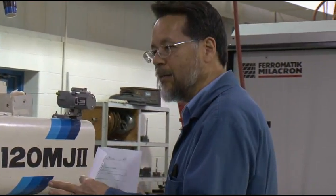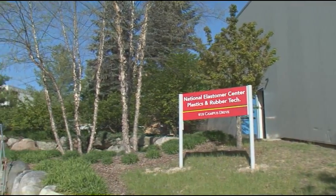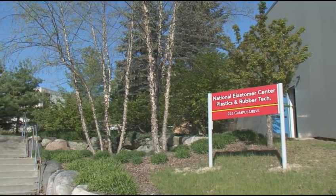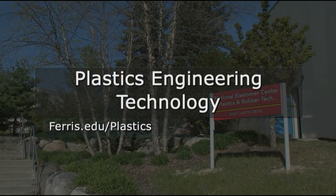I like the fact that I'm around younger people — it tends to make me feel younger and keeps me from aging quite so quickly. If anybody's interested in pursuing a degree in plastics engineering technology, they can access the Ferris State website at www.ferris.edu/plastics.